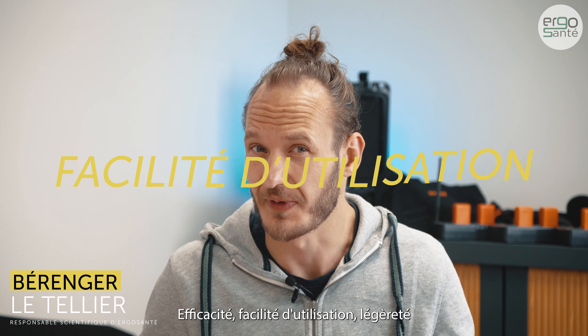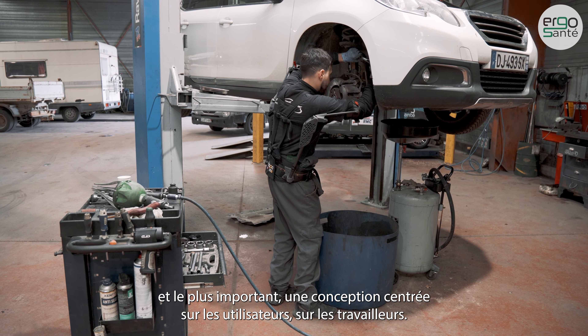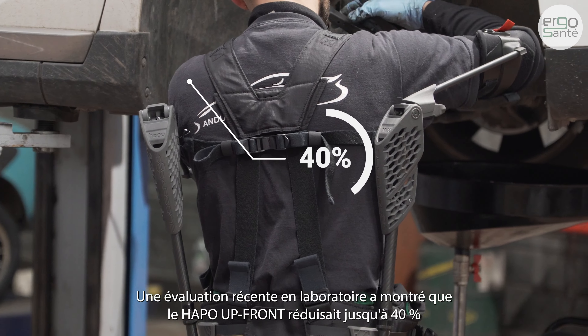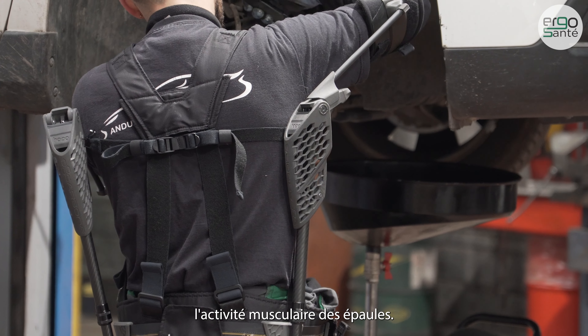Efficiency, ease of use, lightweight, and most importantly, design centered on users and workers. A recent lab evaluation showed the APO Upfront reduces up to 40% the muscular activity of the shoulders.